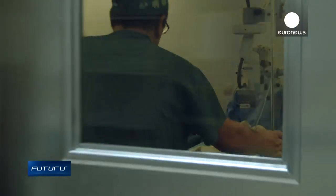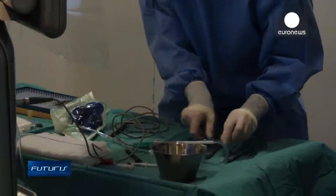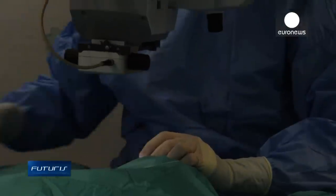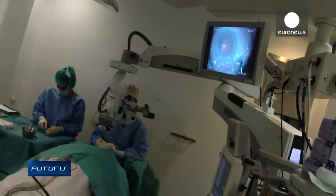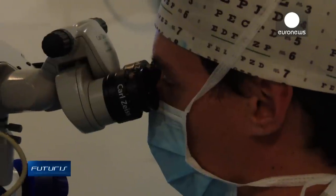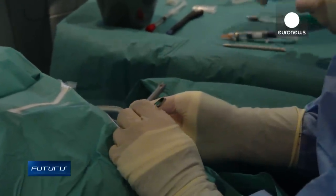Eye surgeons can replace the stiffened crystalline lens with an artificial implant such as a multifocal lens that allows the recipient to see near and far objects clearly. That's often done in cataract surgery, but multifocal lenses aren't perfect. It would be ideal to find a more physiological solution for presbyopia, which would mimic the behaviour of the human crystalline lens.